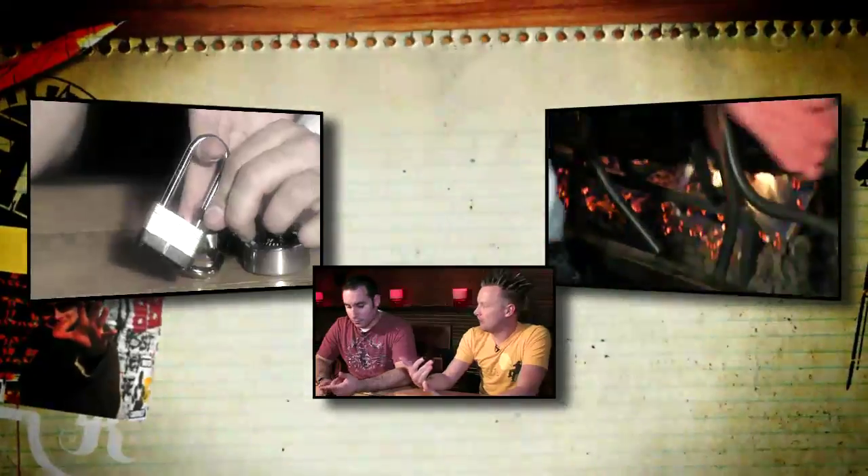This week we're going to be learning about the real thumb cuffs. Once again, Dan Martin — glad to see you again. How have you been? I've been great, thanks for having me back. So what have we done so far? We've escaped from police-issue handcuffs, we've busted open combination locks.